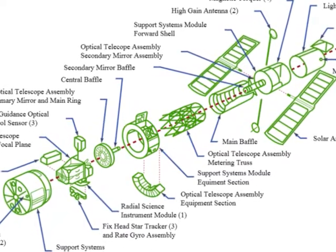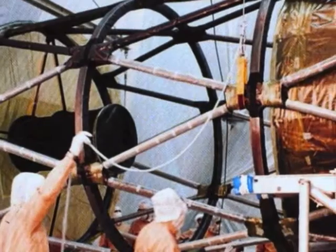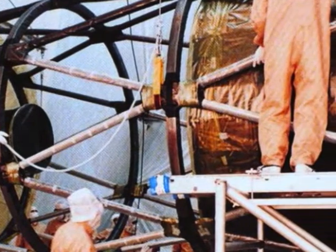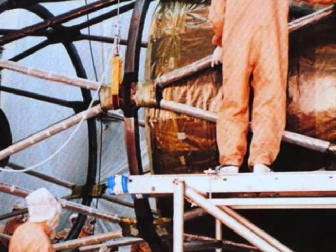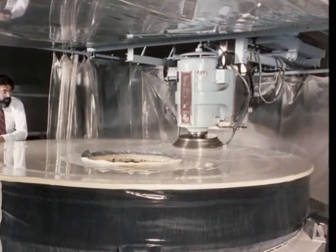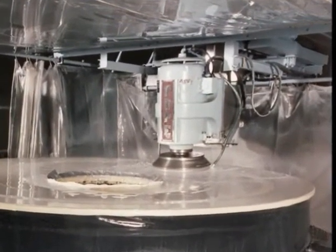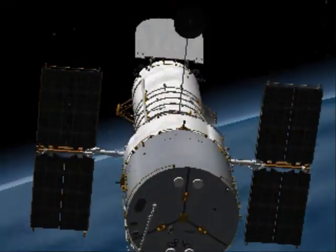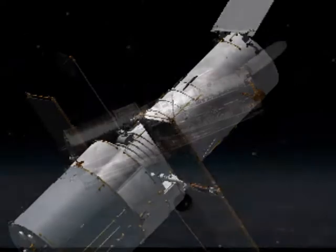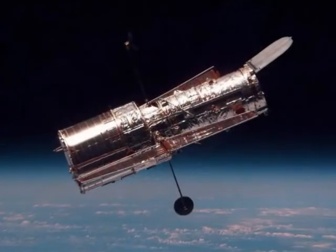When launched in 1990, scientists found that the main mirror had been ground incorrectly, as part of a sphere instead of as part of a parabola. This severely compromised the telescope's capabilities. However, after a servicing mission in 1993, the telescope was restored to its intended quality by adding a corrective lens.